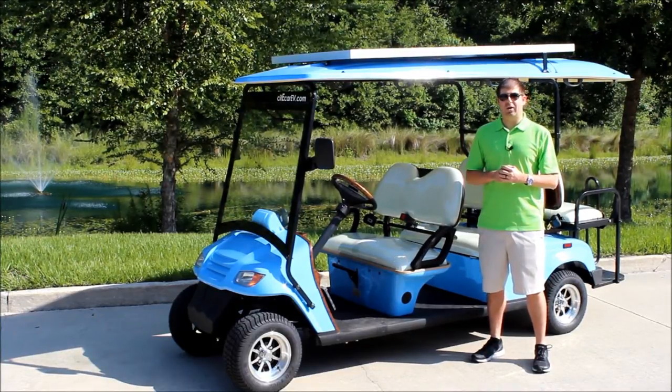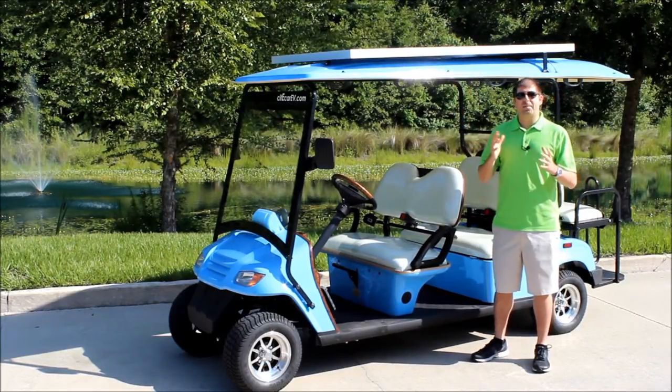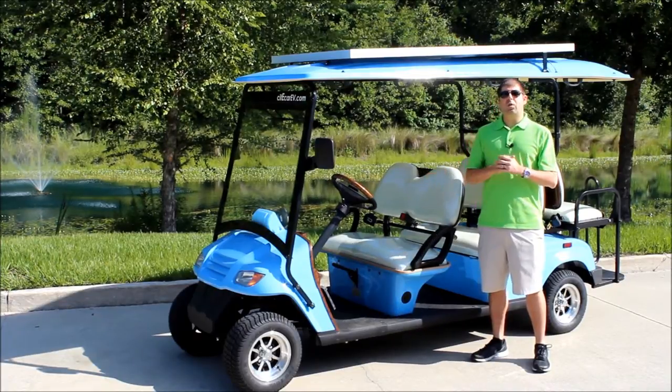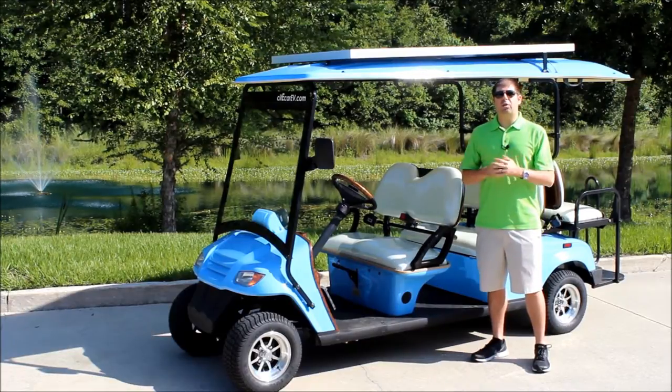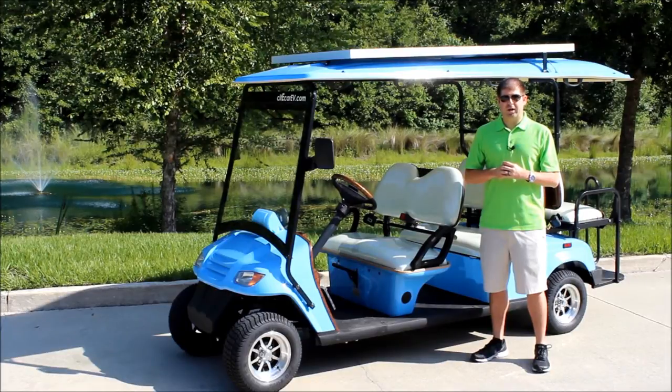So we've put together this XLC model. It's got the most powerful solar we can get on this roof, an upgraded AC motor to get us more range, and we installed T145 Trojan batteries. With these three combined with the already great system our vehicles have, we're looking to get the longest range out of any low speed vehicle on the market.